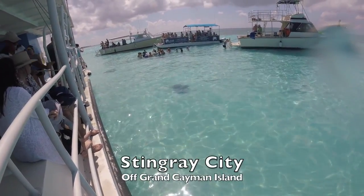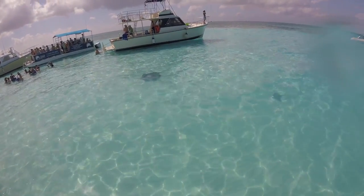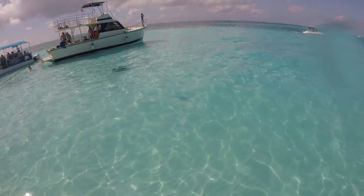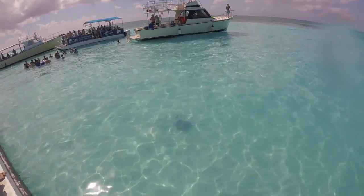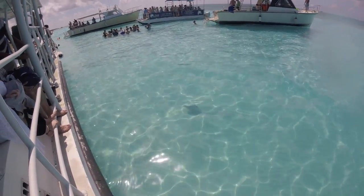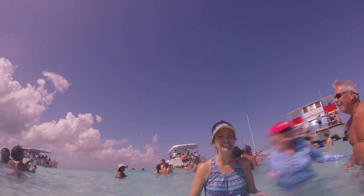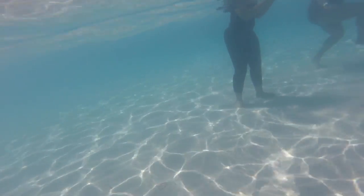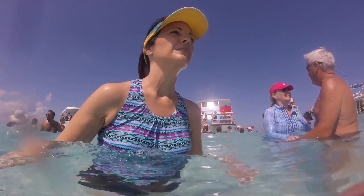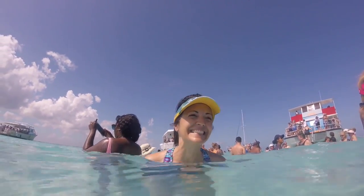We arrived at Stingray City, which is a sandbar seemingly in the middle of nowhere — about a 30-minute ride to get here. The water's crystal clear, and as you can see, there are stingrays swimming around. On the way over, the handlers told us it's completely safe — they'll handle the stingrays, just stay away from the tail. We're all in the water, and under normal circumstances we'd all be a little frightened seeing stingrays at our feet, but we're okay with it. We're getting ready to interact with them — I think this is really going to be fun.